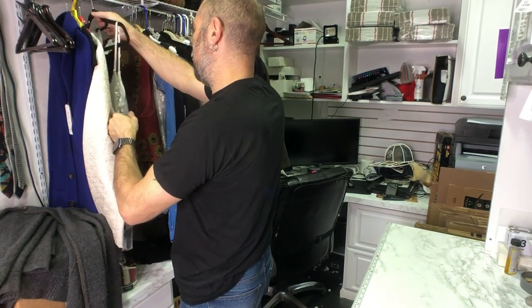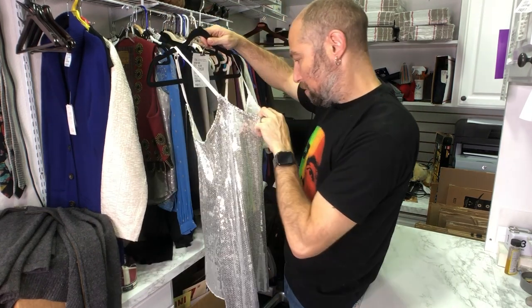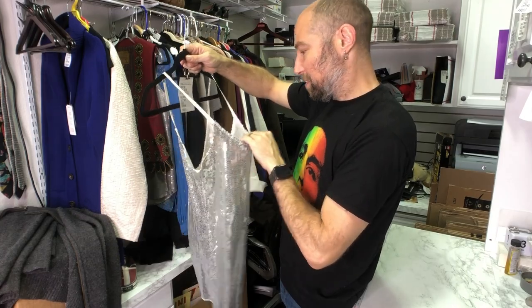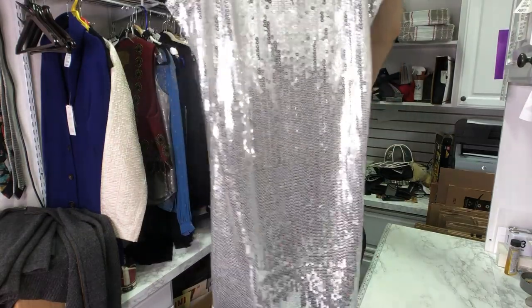This is a sequin shell — actually it's a dress. From Intimately Free People, it's an extra small. It's a slip dress — barely a dress.